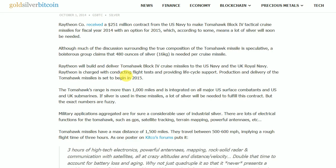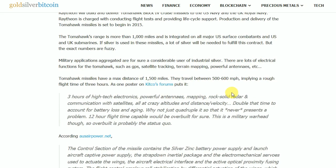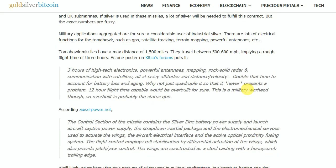Tomahawk missiles have a maximum distance of 1,500 miles. They travel between 500 to 600 miles per hour, implying a rough flight time of 3 hours. As one poster on Kitco's forums puts it: 3 hours of high-tech electronics, powerful antennas, mapping, rock-solid radar, and communication with satellites — all that with crazy altitudes, distance, and velocity. Double that time to account for battery loss and aging. Why not quadruple it so that it never presents a problem? A 12-hour flight-time capability would be overbuilt, for sure. But this is a military warhead, so overbuilt is probably the status quo.